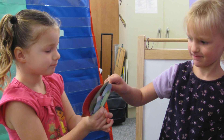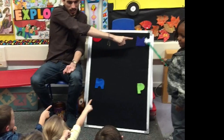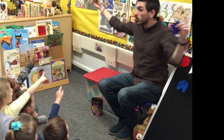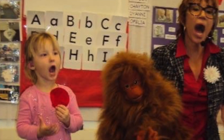It is not necessary to continue to use a puppet at this point, because the child is so engaged and excited about labeling the sounds that they know. However, a good puppet is still motivating.